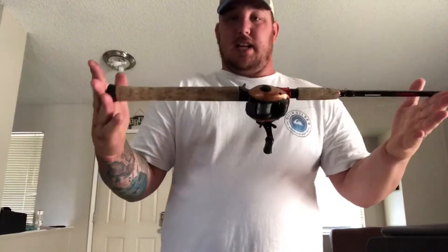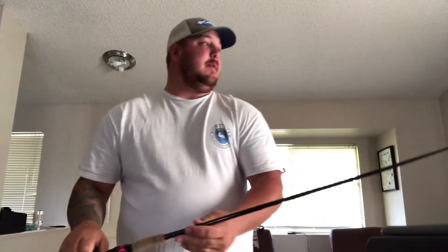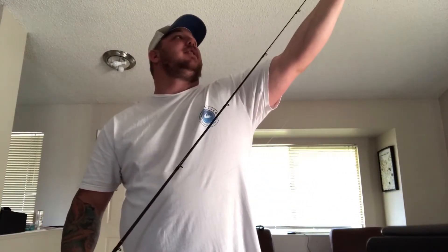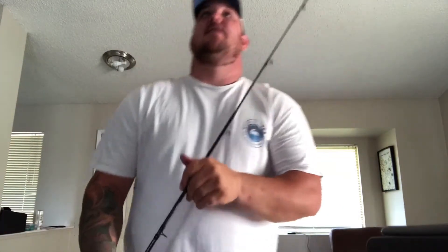I got this rod from a local fishing store. They're pretty good guys — I have no qualms with them, except like most fishing stores they're a little bit pricey. But I got it on a good deal they were running, so I'm not too particular about that.